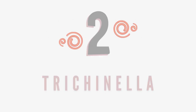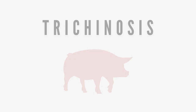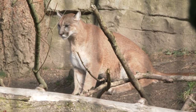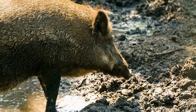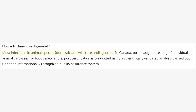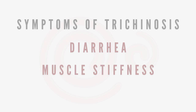Number two: Trichinella. Pork is a meat owners often worry about when raw feeding, and Trichinosis is one of the main reasons for this. Trichinella spiralis is a parasite commonly found in certain carnivorous animals such as bear, fox, or cougar, as well as omnivorous animals like domestic pigs or wild boar. This parasite has also been noted to be in horse meat as well. In most cases, Trichinosis in domestic and wild animals goes undiagnosed. However, pets affected by Trichinella can experience diarrhea, muscle stiffness, and inflammation.